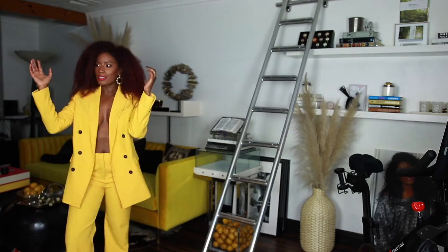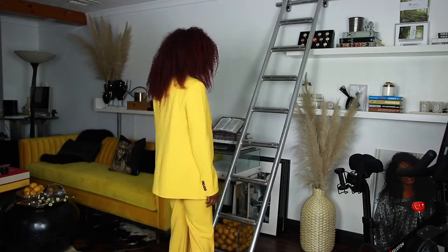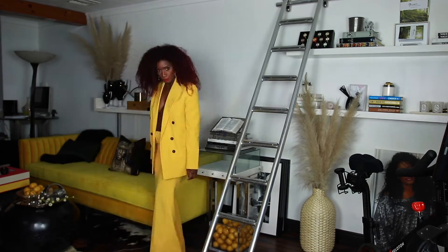The first look is the whole complete suit and I'm giving you sexy vibes.